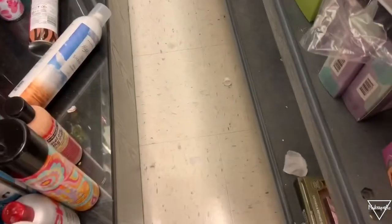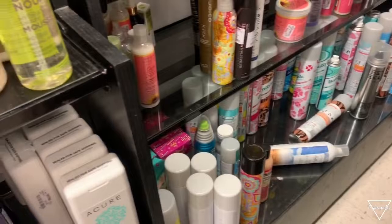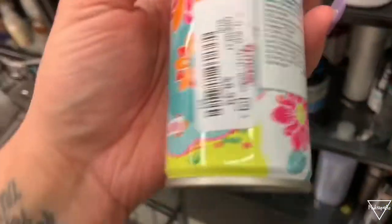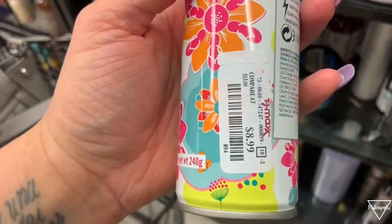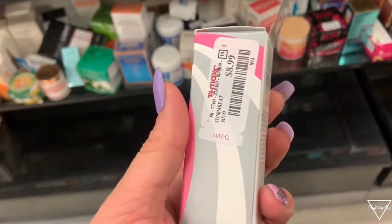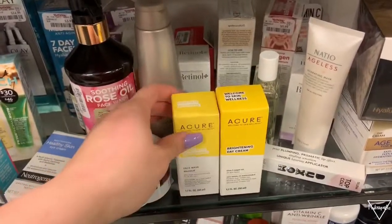Over here we have a lot of Batiste shampoos — actually some of my favorite ones. This is a jumbo one and it smells so good, and it's only $8.99 for the jumbo. We also have this Triple Protection Skin Tint for $8.99 — I think it's by the brand Beauty Aid.